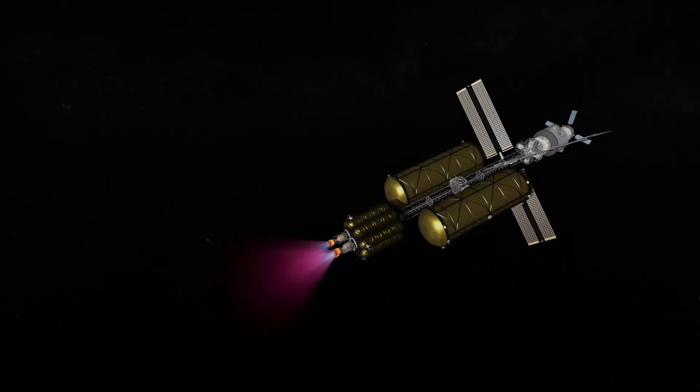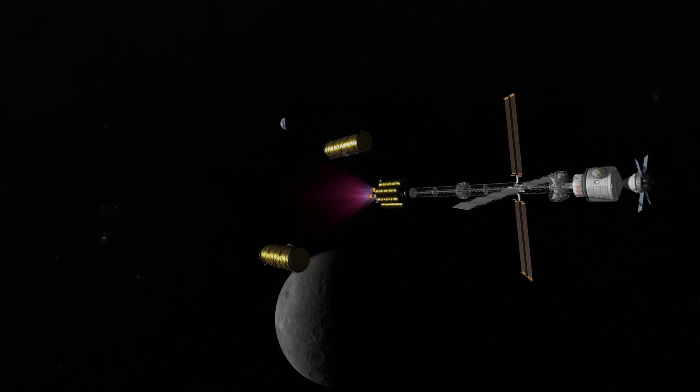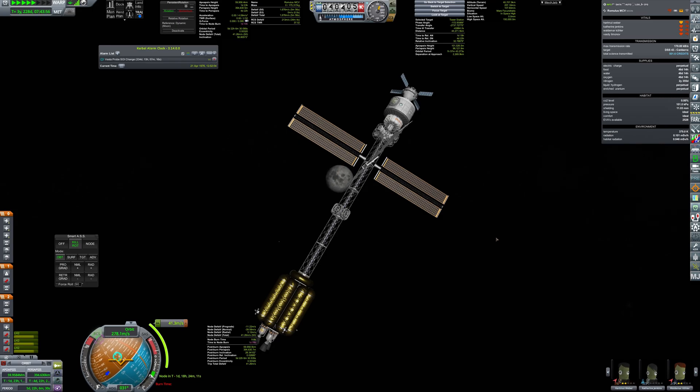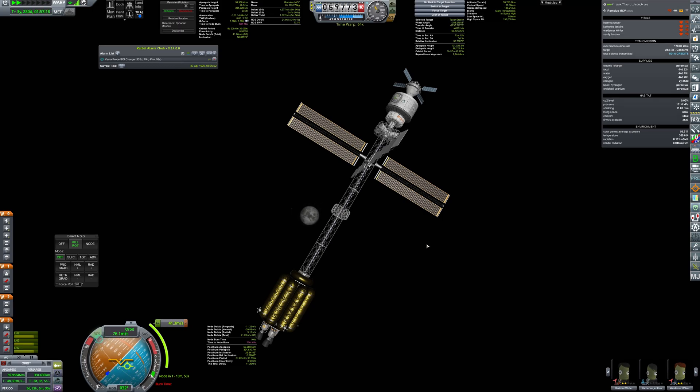Romul's has begun its braking burn using leftover fuel in the drop tanks, and as soon as they were empty, they were dropped. After achieving a highly elliptical orbit, a small correction at apoapsis was made to enter the same orbital plane as the tower station for easier resupply.